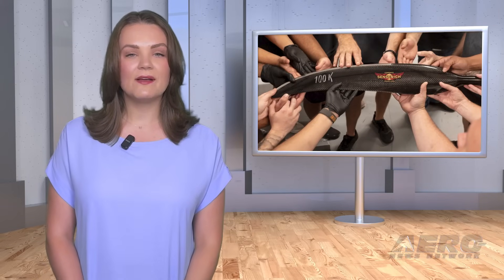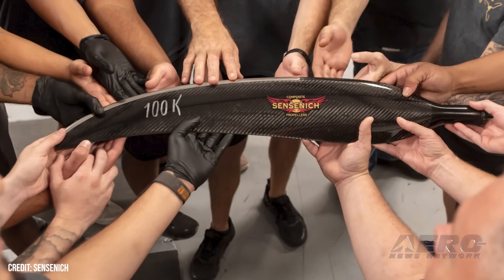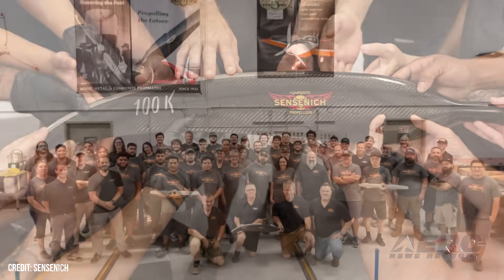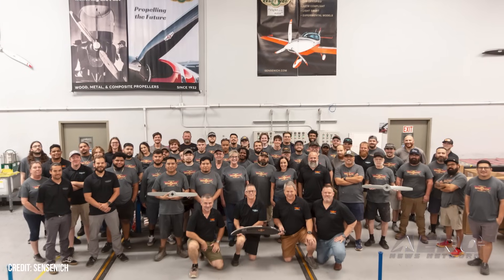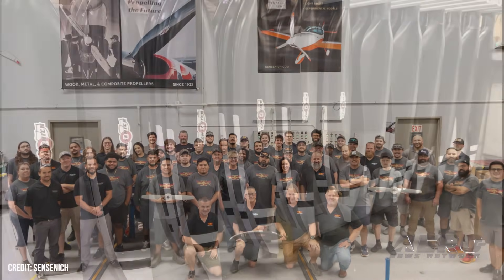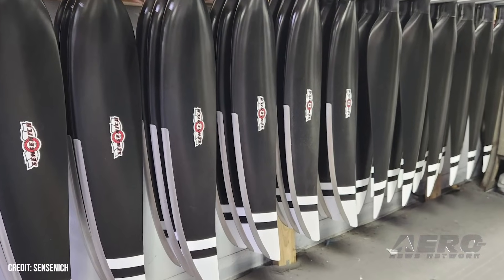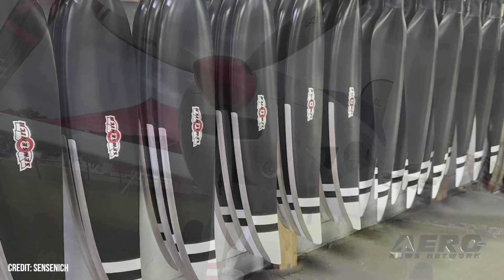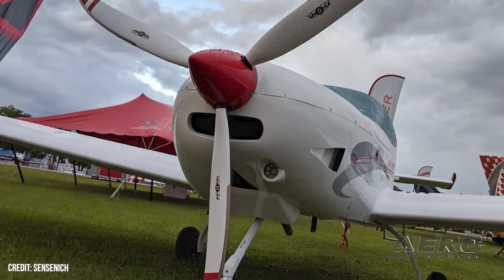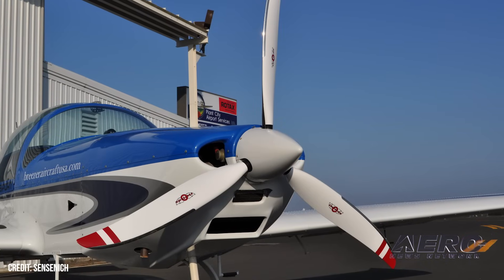Sensenek celebrates 100,000 composite prop blades. Sensenek took a company-wide day off on June 6th to celebrate a major milestone: the production of its 100,000th composite propeller blade. The manufacturer began venturing into composites, expanding from its already wide collection of wood and metal designs in the late 90s. The company wrote on Facebook: "We hit a milestone a few weeks back with the production of composite blade serial number 100,000. And in appreciation to the team, we are taking a day off for a company offshore fishing trip."